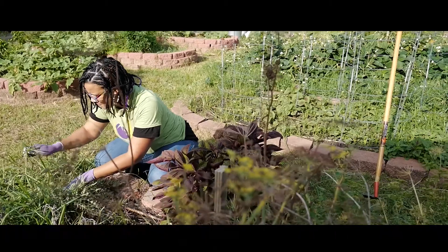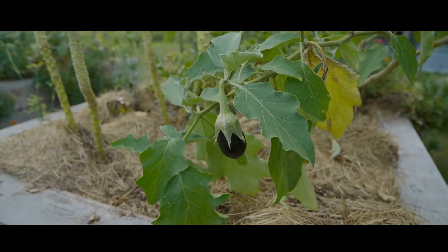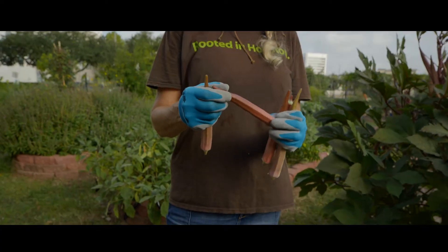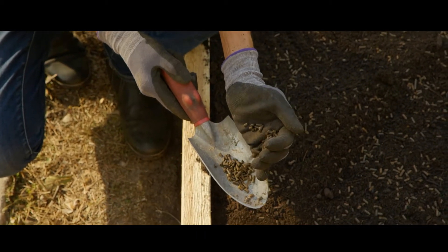Nitrogen helps the growth of plant leaves where photosynthesis occurs. Phosphorus is essential for root growth, as well as flower and fruit development of the plant. Potassium helps the plant perform its overall functions properly.